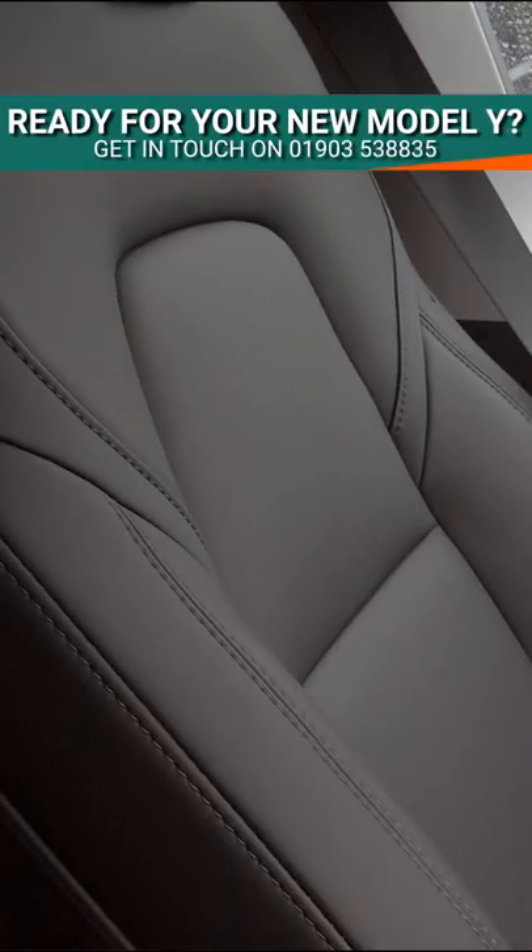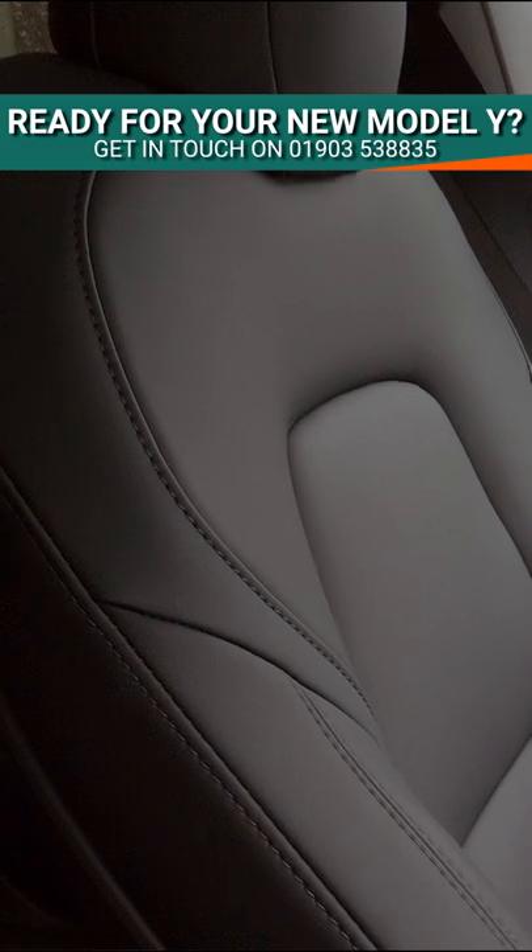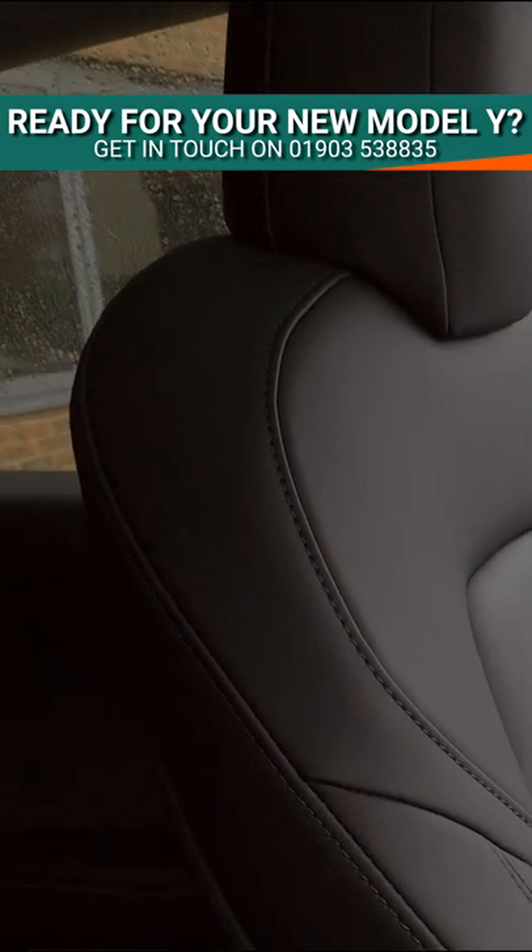I'm not finding the seats to be particularly comfortable though — certainly not as comfortable as those inside the iX3 and the EQC from Mercedes.